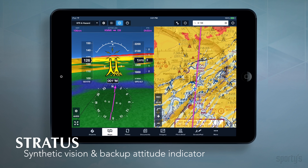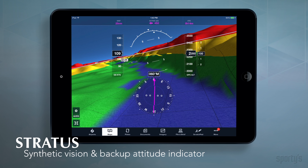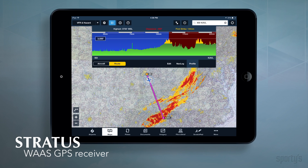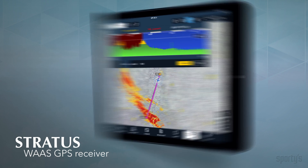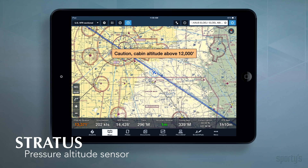A stunning synthetic vision display with 3D terrain, obstacles, and runways, plus a real-time backup attitude indicator. Dual-band ADS-B traffic showing aircraft altitude and track. WAAS GPS position drives track-up moving maps, terrain alerts, and ForeFlight's automatic runway advisor.